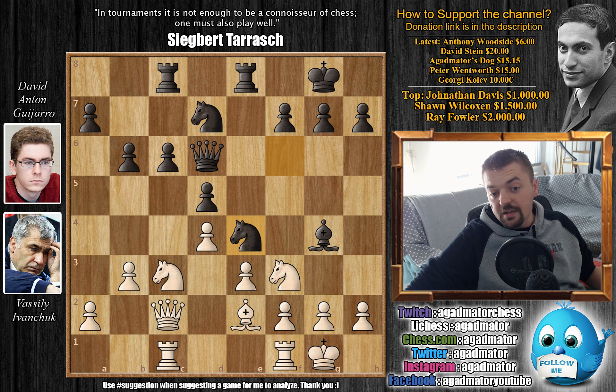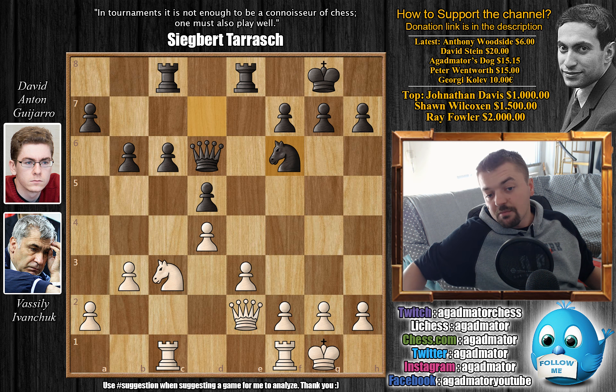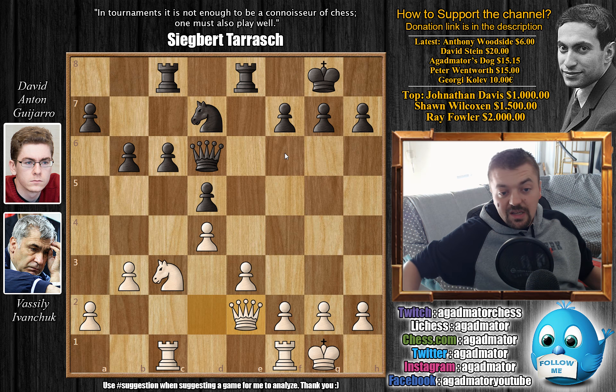After Qc2 we have Ne4 and now Ivanchuk plays Nd2. His idea is to exchange everything. Knight captures, queen captures, bishop captures, queen captures, and now comes Nf6. Perhaps this knight is coming to e4 at some point. But again, it wasn't all that easy to execute c5. If c5 here, then simply dxc5, bxc5, and now Rfd1 piling up on the d5 pawn. After d4, for example Qd2, this pawn will be lost.